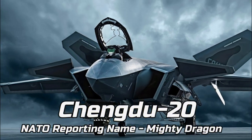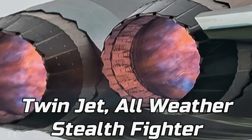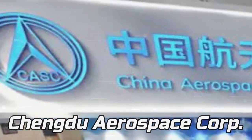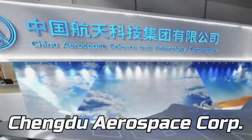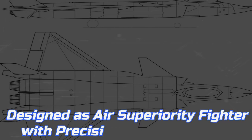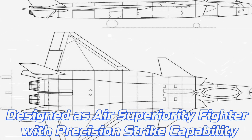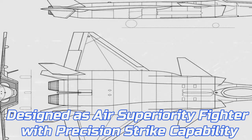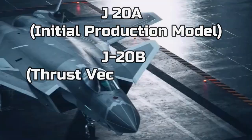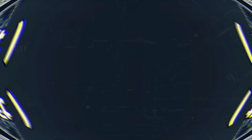The Chengdu J-20, or Mighty Dragon, is a twin-jet all-weather stealth fighter aircraft developed by Chinese firm Chengdu Aerospace Corporation. The intended user of the Mighty Dragon is the Chinese Air Force. The J-20 is designed as an air superiority fighter with precision strike capability. The aircraft has three variants: J-20A, J-20B, and J-20S.